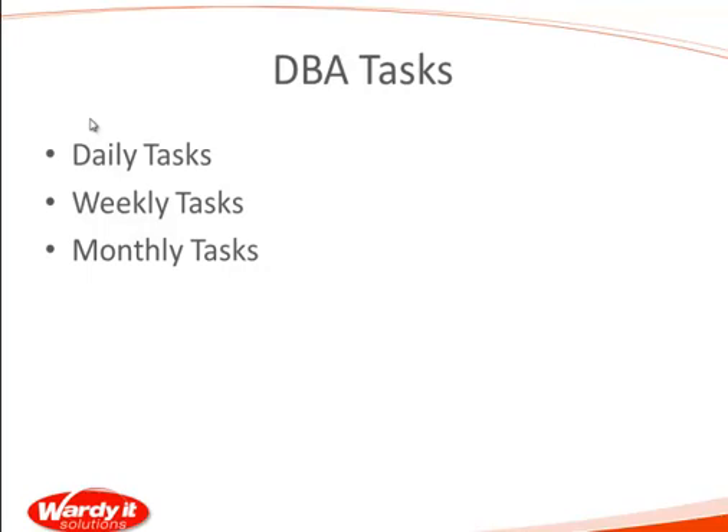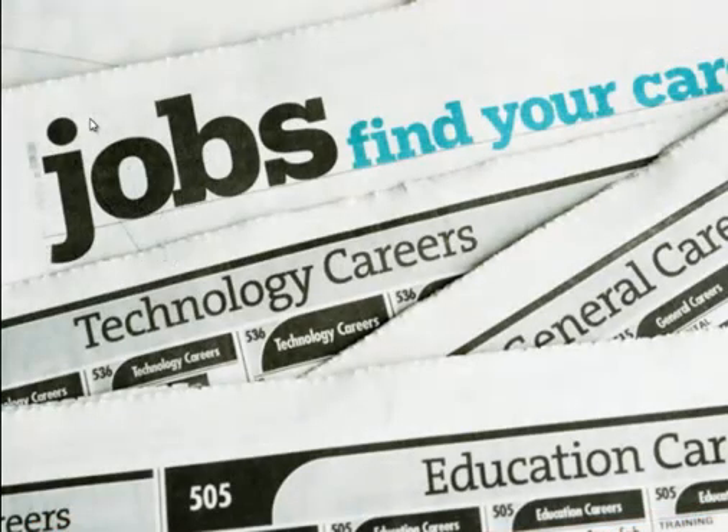Because if we're not doing these tasks, we should really be out there looking at the technology career section to see what else is available. Eventually this stuff is going to catch up on us and we're going to get bitten where we don't want to be bitten.